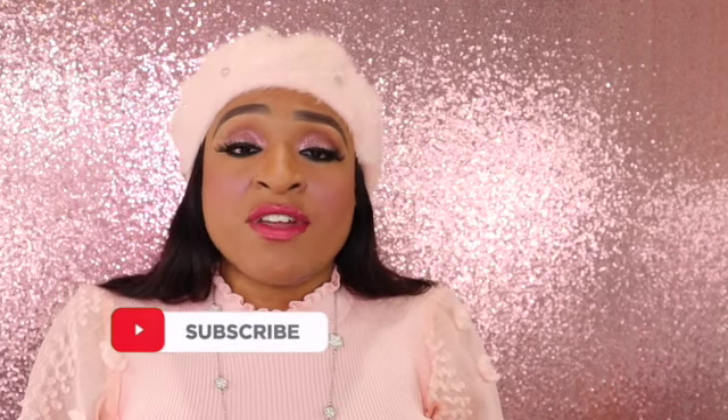And if you subscribe, just make sure you hit the notification bell so you guys know each and every time I upload a new video.